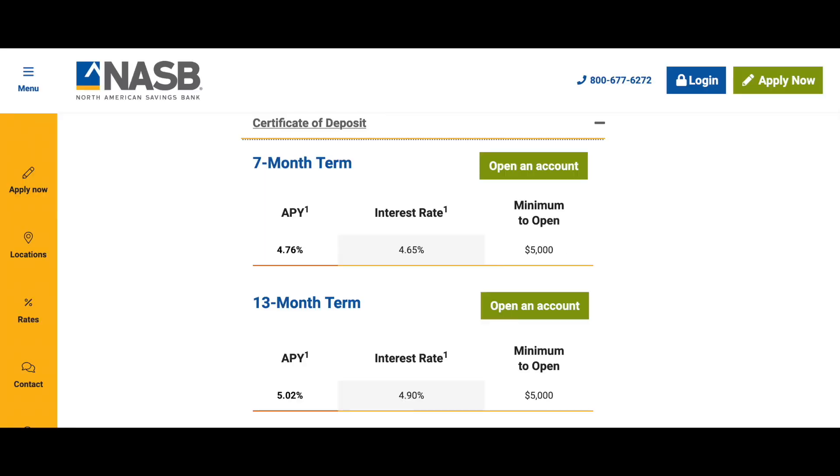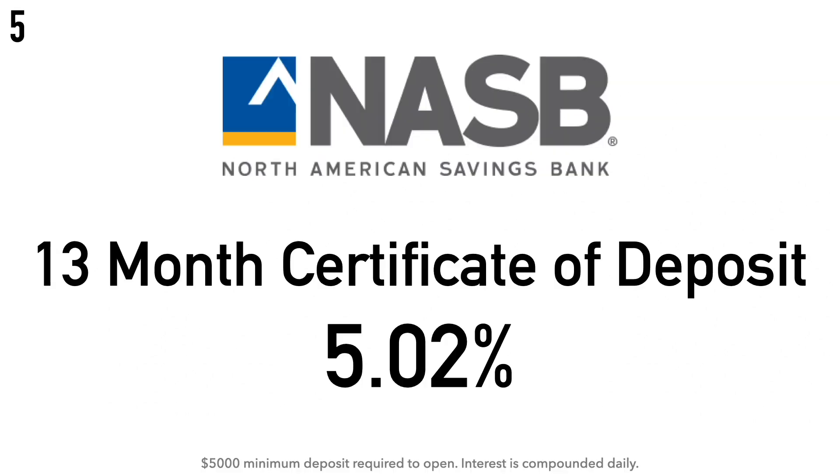Starting at number five, we have the North American Savings Bank 13-month certificate of deposit at a 5.02% APY. There is a $5,000 minimum deposit required and the interest is compounded daily. North American Savings Bank is headquartered in Kansas City, Missouri, and offers checking, savings, money market, and CD accounts, as well as mortgages and commercial loans. The bank was established in 1923 as the City Building and Loan Association, moved to Kansas City in 1927, and changed its name to North American Savings Bank in July 1990.